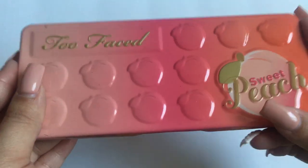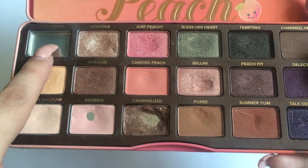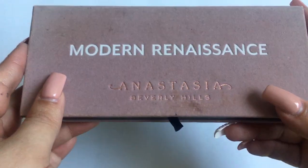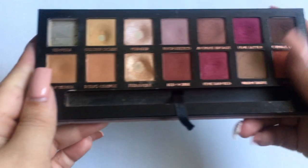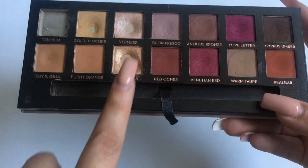Then I have the Too Faced Sweet Peach palette, another one of my favorites. I've completely panned out the cream shade and hit pan on two more shades. Then I have the ABH Modern Renaissance, which is a little filthy — the cream shade is gone and I've hit pan on three shades.